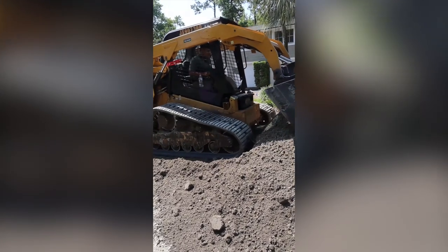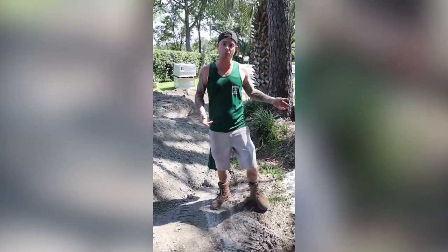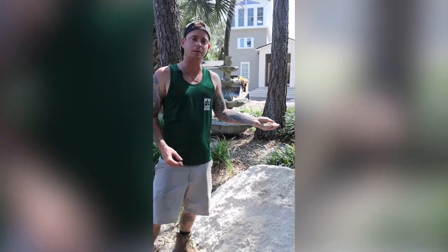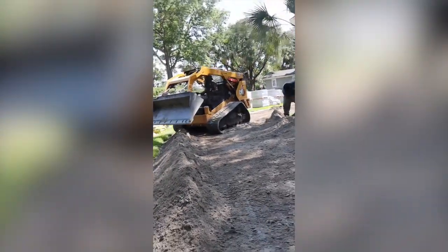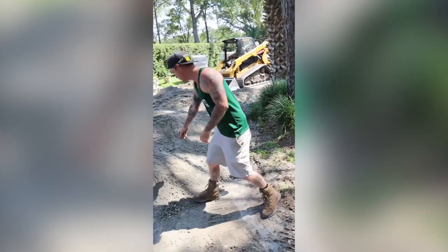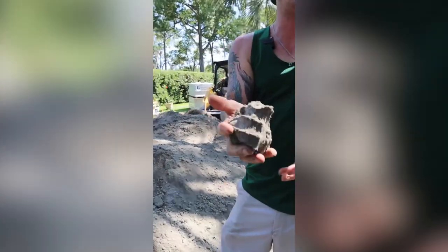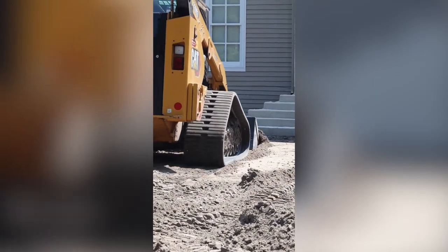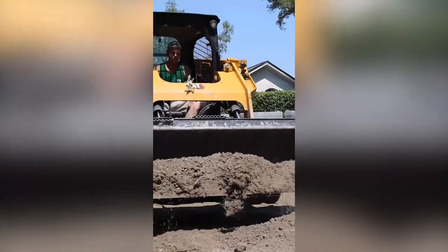I recently saw a homeowner attempting to lay pavers himself using play sand. As you can see, when it gets wet it sticks, but once the moisture goes away it becomes sugar sand again — it deteriorates and causes erosion. The reason we use crush creek is that when you ball it up it holds its shape and doesn't fall apart. Try that with sand and it easily crumbles. If you have questions about the differences between substrates, give us a call or ask your salesperson.